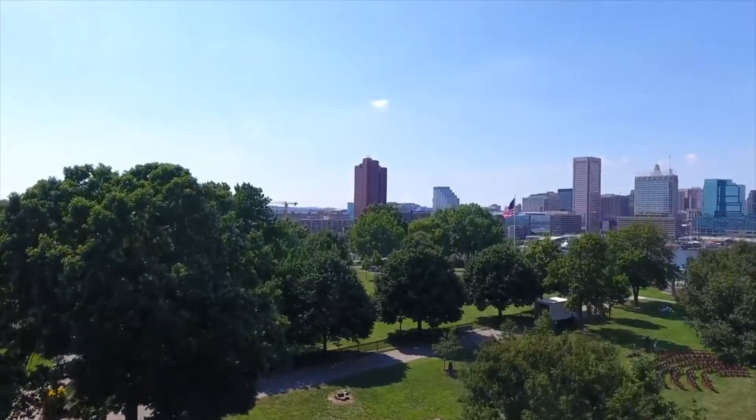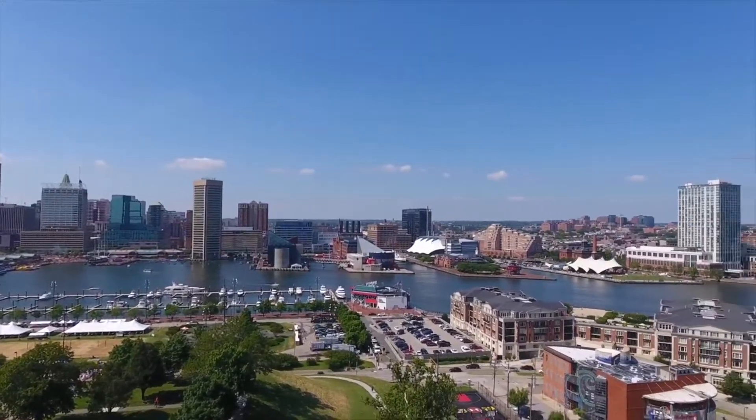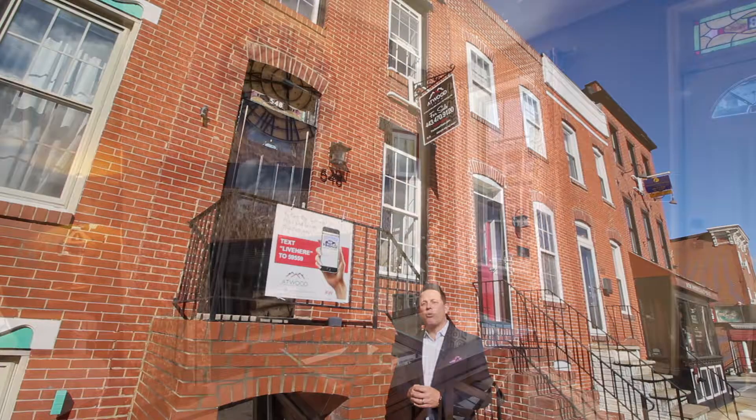Centrally located between Locust Point and Cross Street, you're also bordered by Riverside Park and steps to the waterfront promenade. Come on in and let's take a deeper look at what's great about 548 East Ford Avenue.